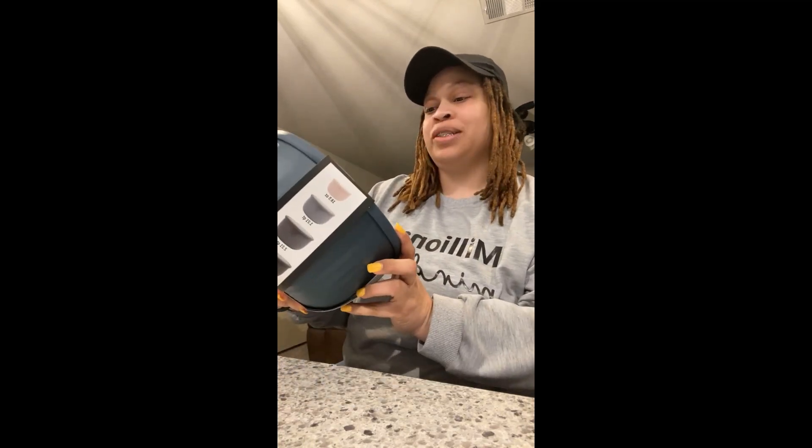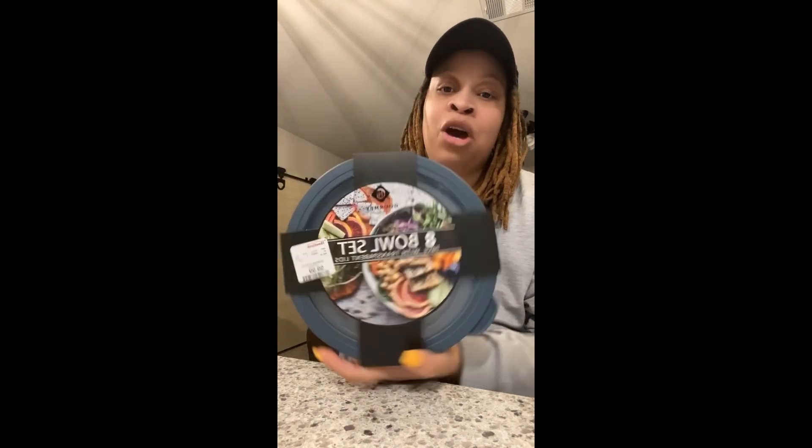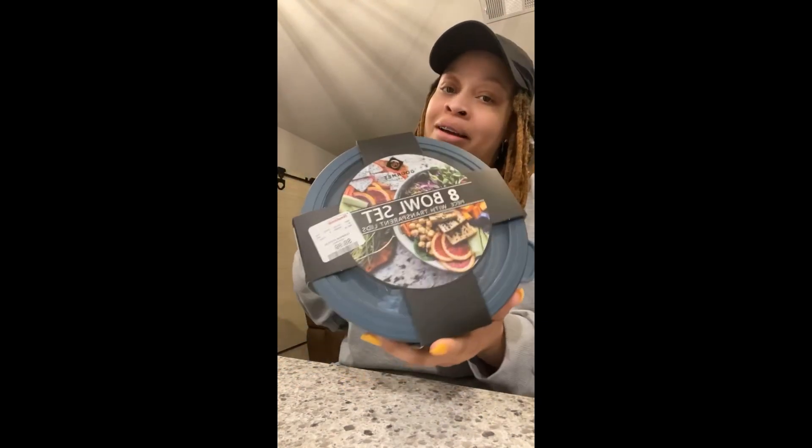Lastly, I did get this eight-piece bowl set with transparent lids — it was only $10. Where else are you going to get high-quality bowls in multiple different sizes for $10? This makes me want to clean out my under-cabinet and start only using my new stuff, so a lot of what I already have I'm going to donate to someone who could use it.